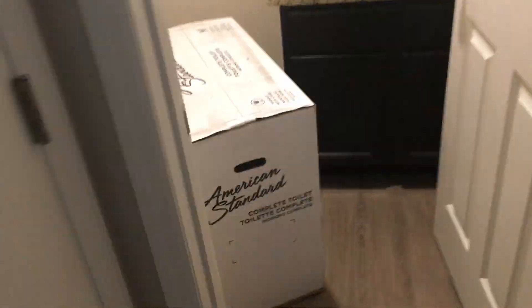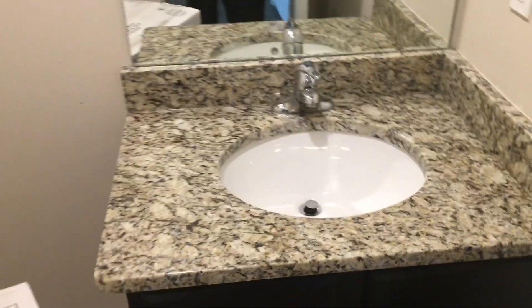We've got granite counters in the bathroom. This is where the toilet will be, a big mirror, and all LED lighting. This is the entry hall closet, and this is all vinyl plank hardwood floor — it's absolutely gorgeous.